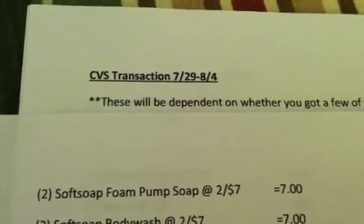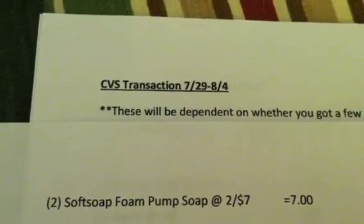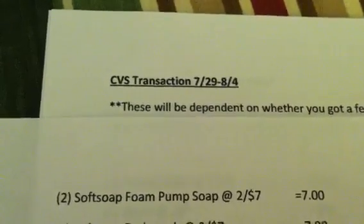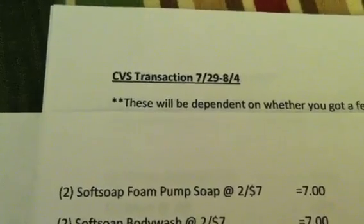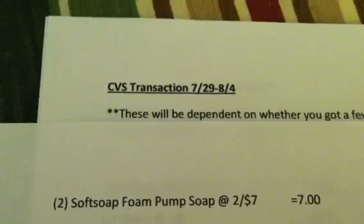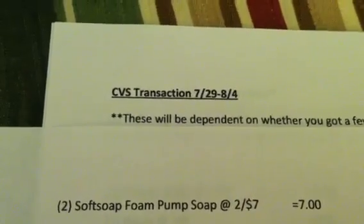Hey y'all, it's Island Coupon Gal. This is part two of my CVS transactions for 7/29 through 8/4. If you have not seen the first video, I will link it in the description box as soon as this video is done uploading. So stop this video, go back and watch the first one first so you can see what we're talking about.